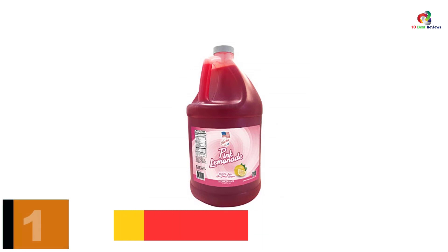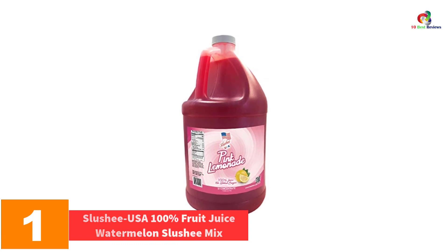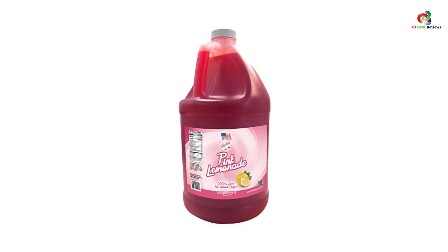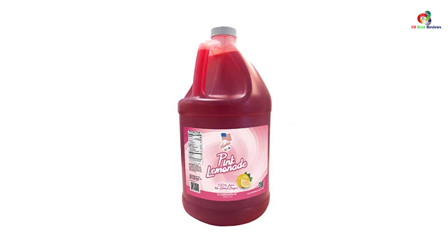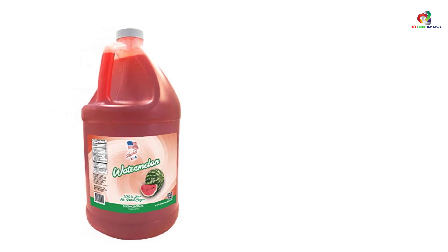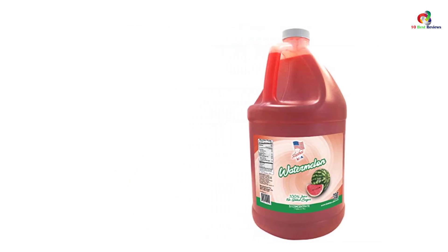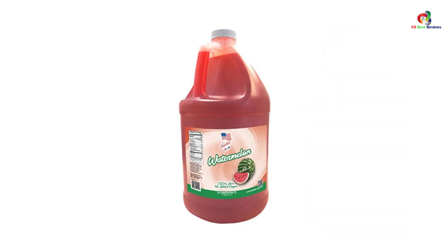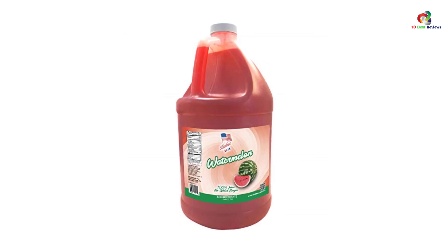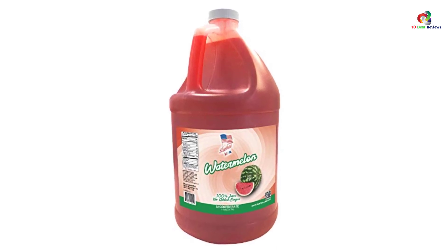And finally at number 1, we have the Slushy USA 100% Fruit Juice Watermelon Slushy Mix. It's 100% fruit juice in watermelon flavor for the ultimate fun time and joy. The mix comes in a natural watermelon flavor with no sugar additives, making it a healthy drink suitable even for no-sugar-drink prescriptions. It's available in 1 gallon equating to 128 ounces, where 1 gallon approximately yields 852 ounces or 71 twelve-ounce servings, thus serving everyone around.